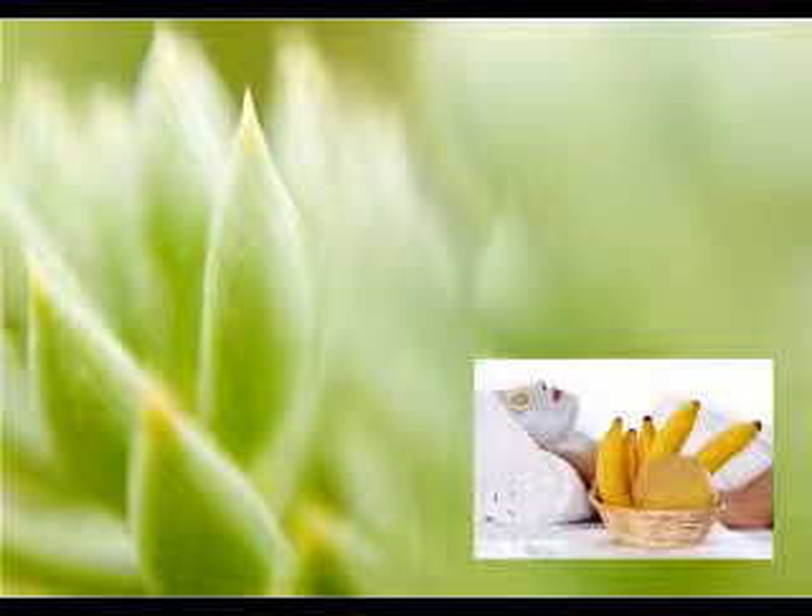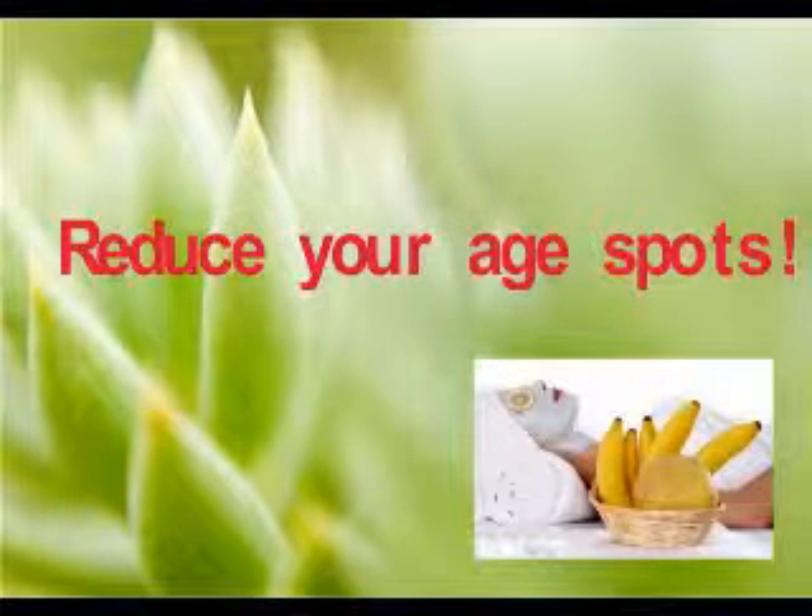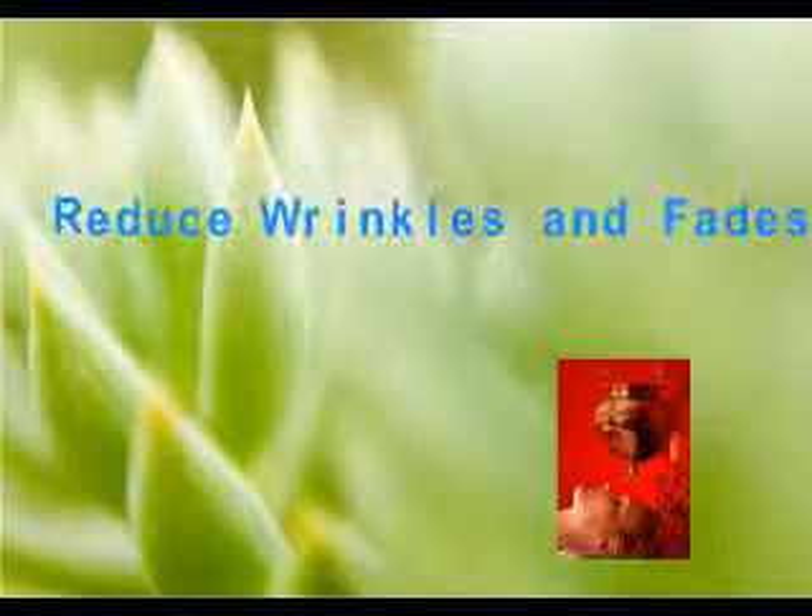Learn how fruit can dramatically reduce your age spots and growth speed in less than 2 weeks. This green vegetable, when applied to the face, can reduce wrinkles and fade blemishes.